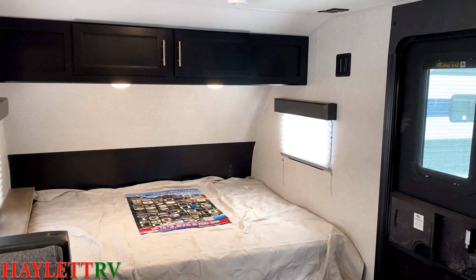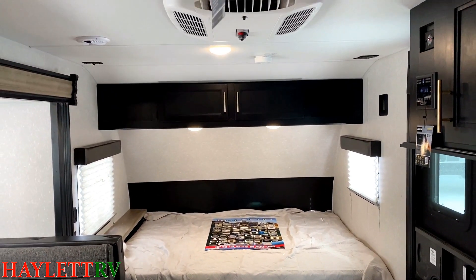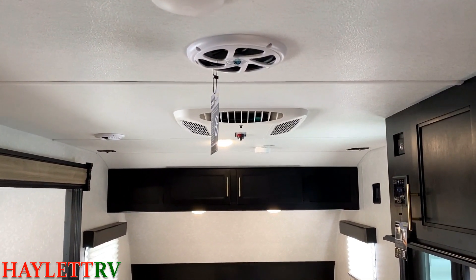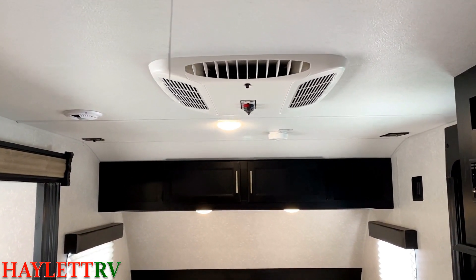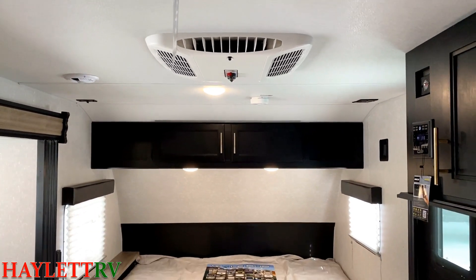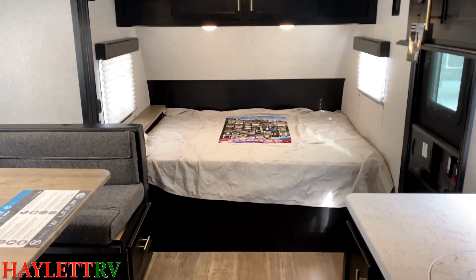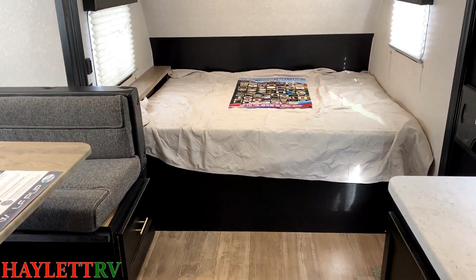One of the cool things about this camper too is it is not a reduced height trailer, which you sometimes find in single axles. You find it less frequently now than you used to, but that means you can walk under things like that ceiling-mounted subwoofer and that air conditioner without cracking your head on the knobs. It's a normal traditional six-and-a-half foot ceiling height, which is what you're going to find in Grey Wolves and the big Cherokees. It's got more features in common with a big camper than a little camper.